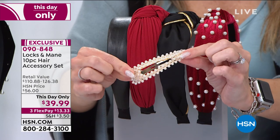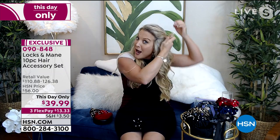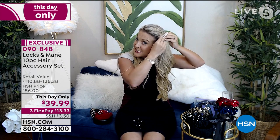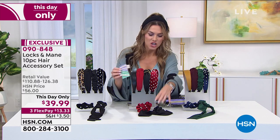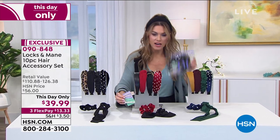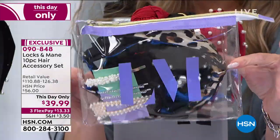These little barrettes — I've seen these for the cost of this whole set alone. Just as quick and easy as can be — how stinking cute! I just went to a wedding and everybody was looking at the hair. You do get a clear Locks and Main bag that's included — all your accessories come beautifully nestled in there. It's a gorgeous presentation, perfect for someone who loves scrunchies and headbands.